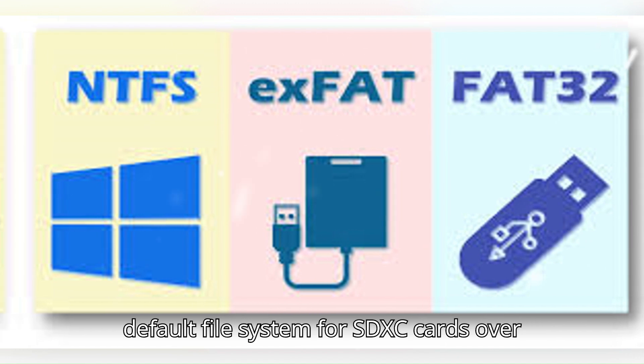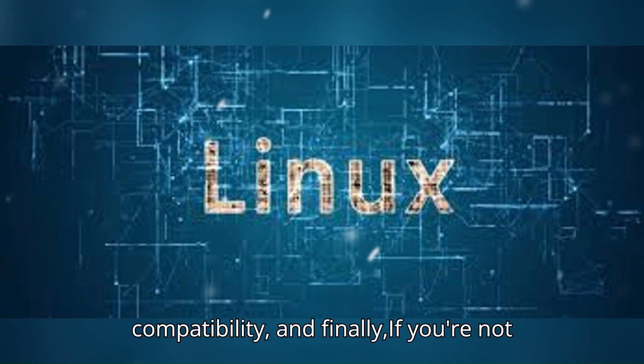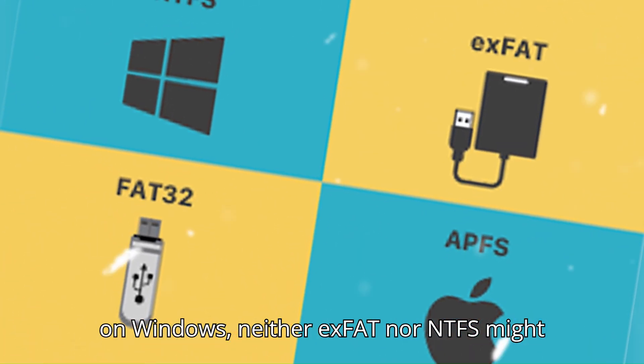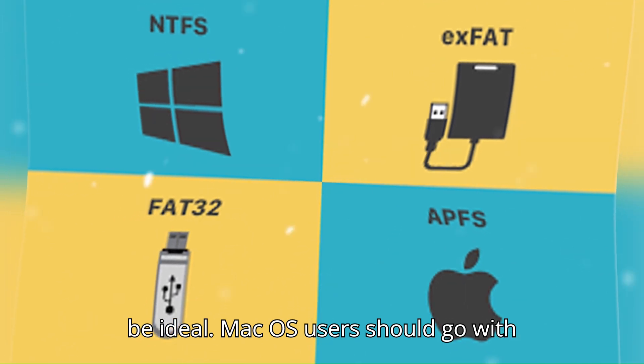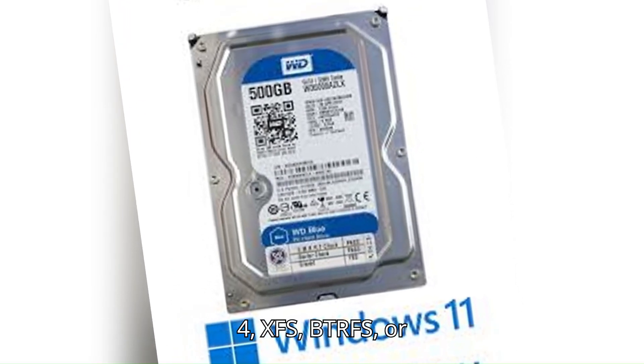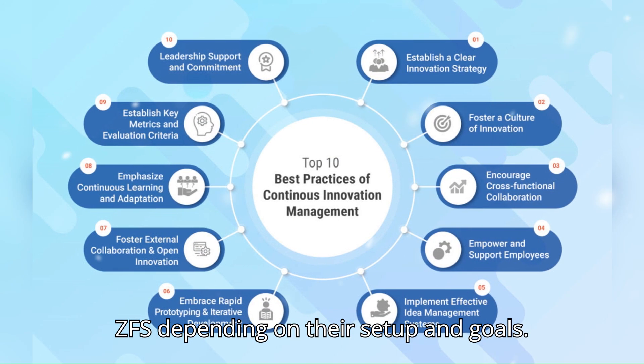exFAT is even the default file system for SDXC cards over 32 gigabytes due to that universal compatibility. And finally, if you're not on Windows, neither exFAT nor NTFS might be ideal. Mac OS users should go with APFS, and Linux users can use ext4, XFS, BTRFS, or ZFS depending on their setup and goals.